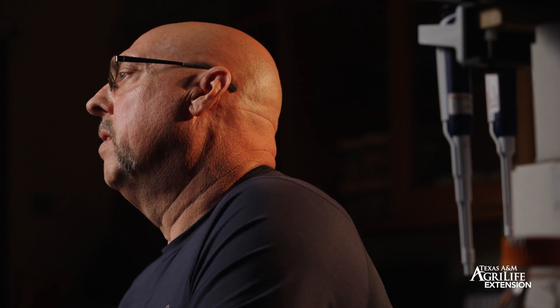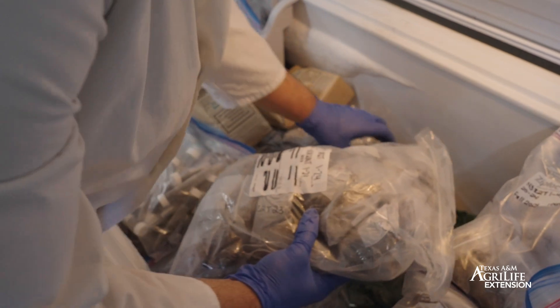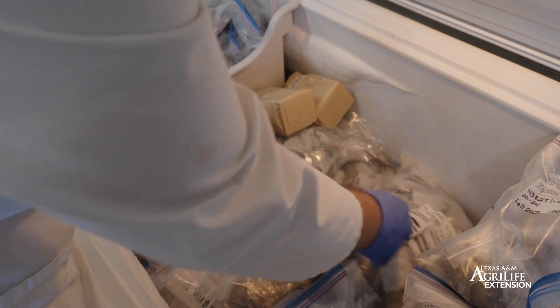Biochar itself holds water and increases soil moisture, so independent of the microbiome, soil moisture will be greater with biochar because the biochar is going to absorb that water. The biochar will also create living spaces for the microbes. Within the pores of the biochar the microbes can find places to live, and so they can exchange energy and electrons with one another through the biochar.